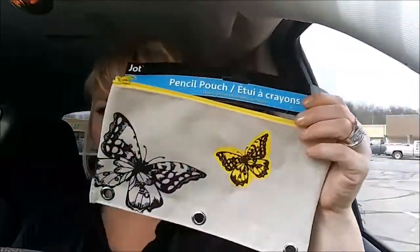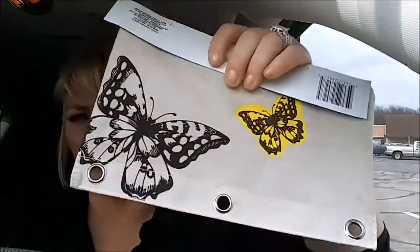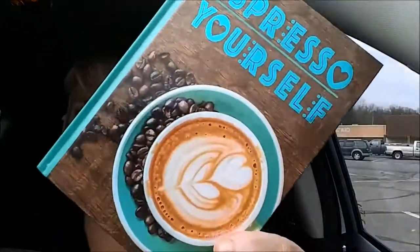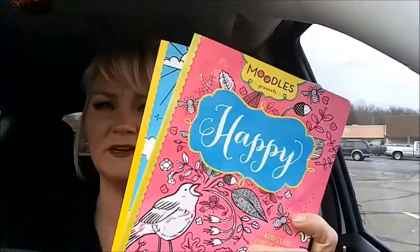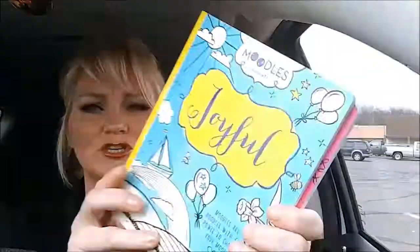I grabbed this pencil pouch that has butterflies on it for my colored pencils that I want to keep with my coloring books. I just bought a bunch of new pencils. Here's the other notebook I got — it says Espresso Yourself and it has coffee on the front. Again, it's just 60 sheets lined paper. And I found two more of the Moodles books — coloring books. This one is for happy and this one is for joyful.